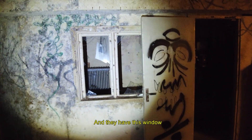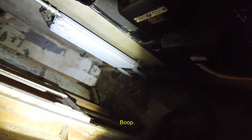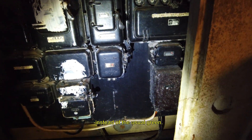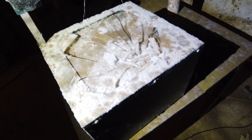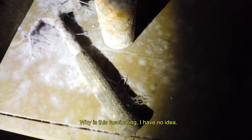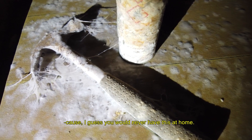Now you have this window — for what, trying to make it cozy? I'm looking inside and it's nothing. It really seems old, with the black instead of the usual green. Why is this fascinating? I have no idea. It's just interesting to see the decay — I guess you would never have this at home.